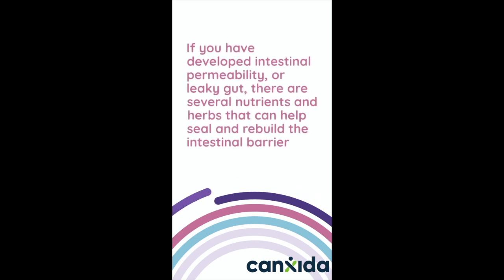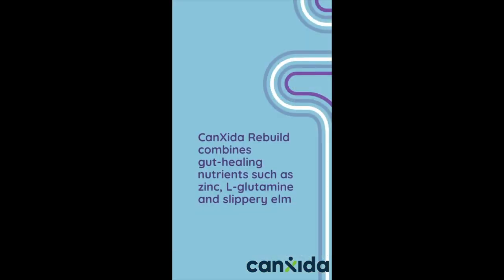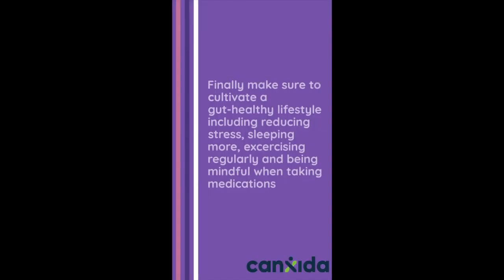If you have developed intestinal permeability, or leaky gut, there are several nutrients and herbs that can help seal and rebuild the intestinal barrier. Consider CanXida Rebuild, which combines gut-healing nutrients such as zinc, L-glutamine, and slippery elm.